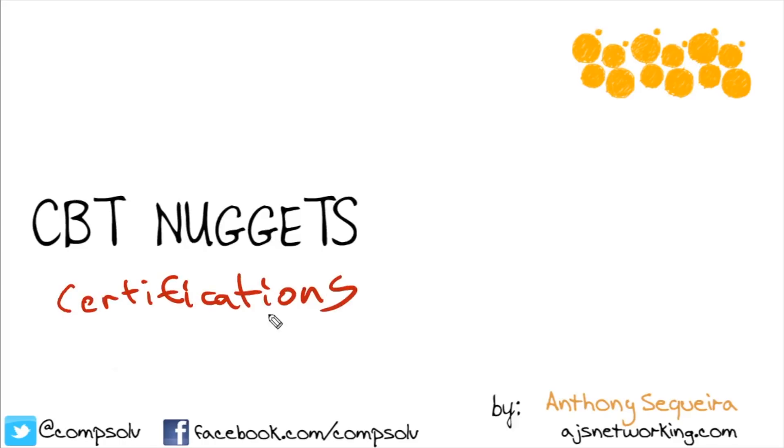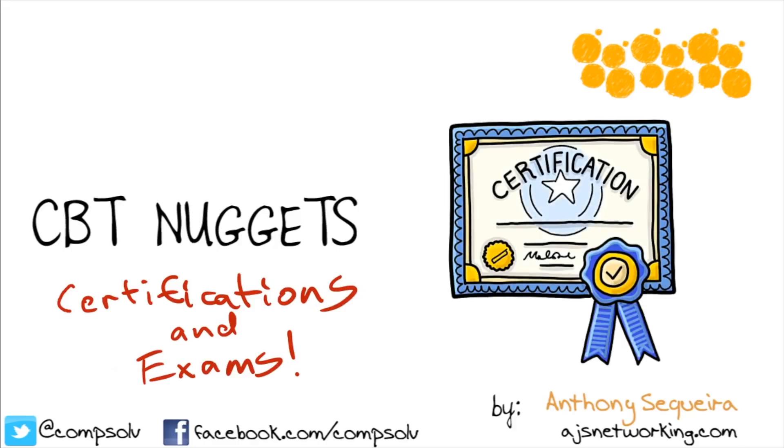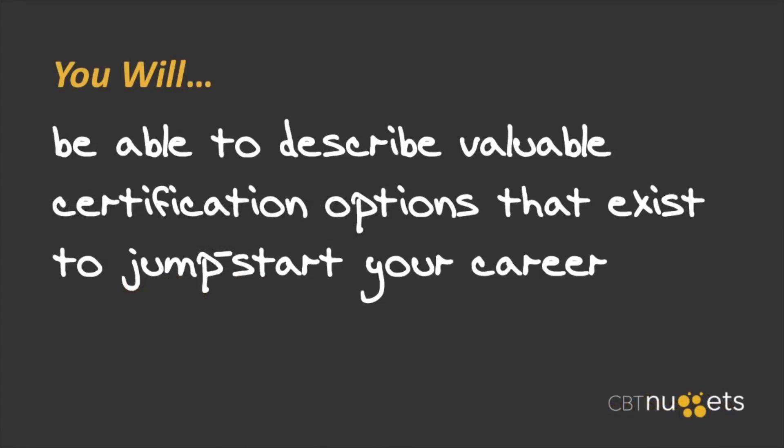There's great news if you're interested in a career in desktop support. You have the ability to obtain certifications, and these certifications would allow you to prove to a potential employer that you know your stuff when it comes to troubleshooting desktops. In this nugget, you and I are going to examine some of these popular certifications. By the time you're done, you are going to understand some of the options that exist from a certification and exam perspective, and there is a wide variety of them available to you, which is great because you can really tailor your education for exactly what you need in a potential job or even your existing job.